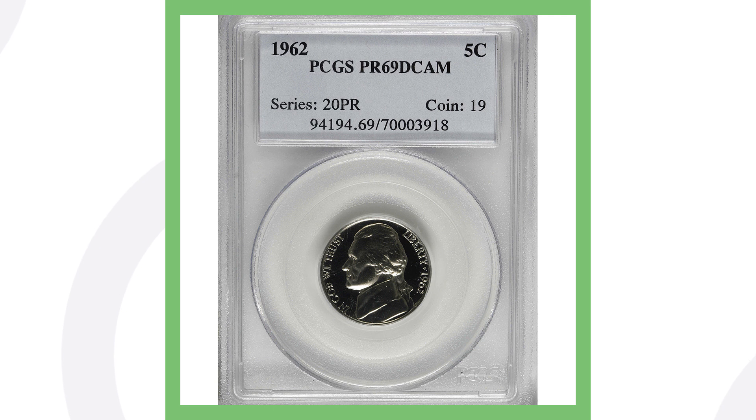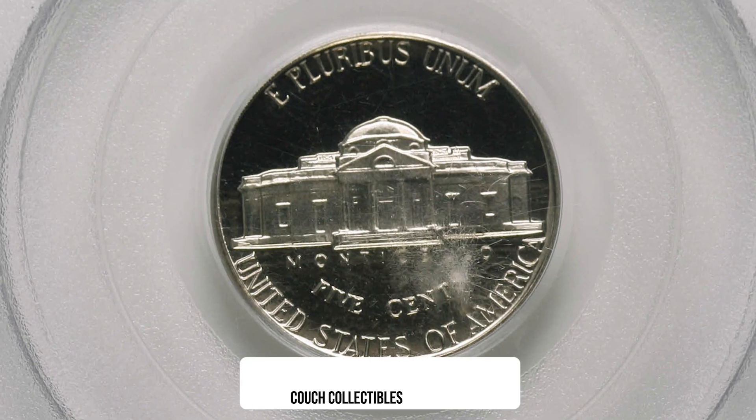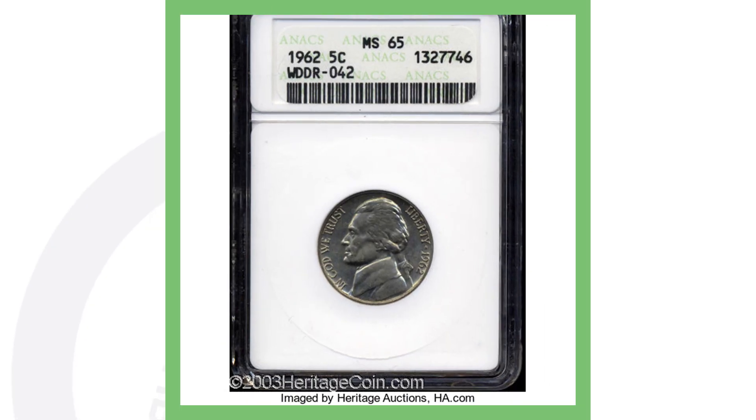This next 1962 is a proof nickel. If you're not familiar with proof coins, I have a video explaining the difference between proof coins and regular business strike coins. This one is graded at Proof 69 Deep Cameo — a very, very high grade, about as high as it gets since the scale only goes to 70. This one sold for over $1,000.